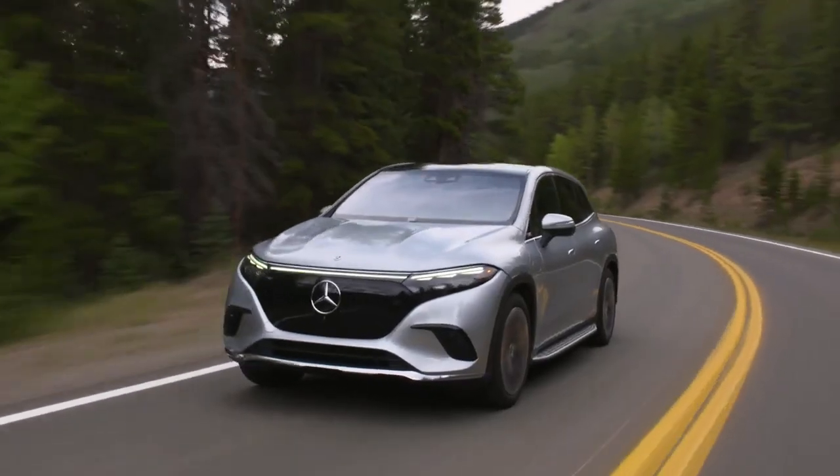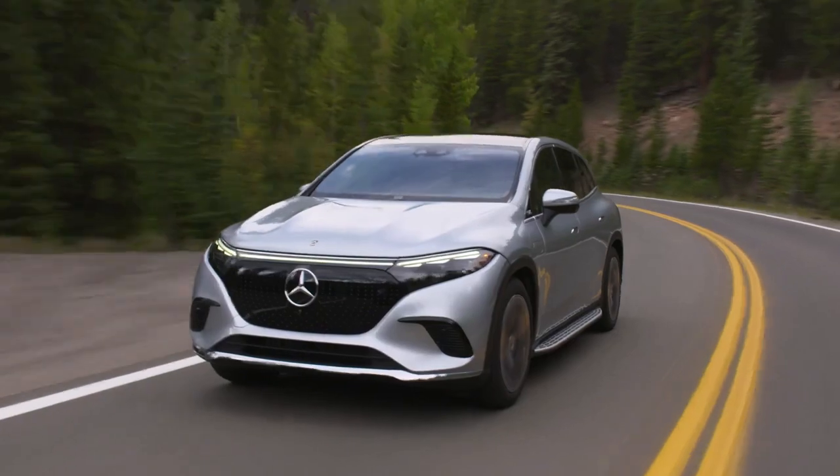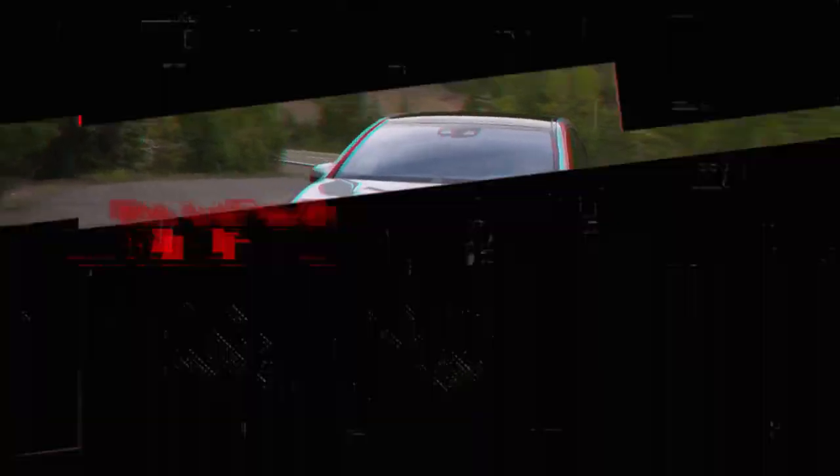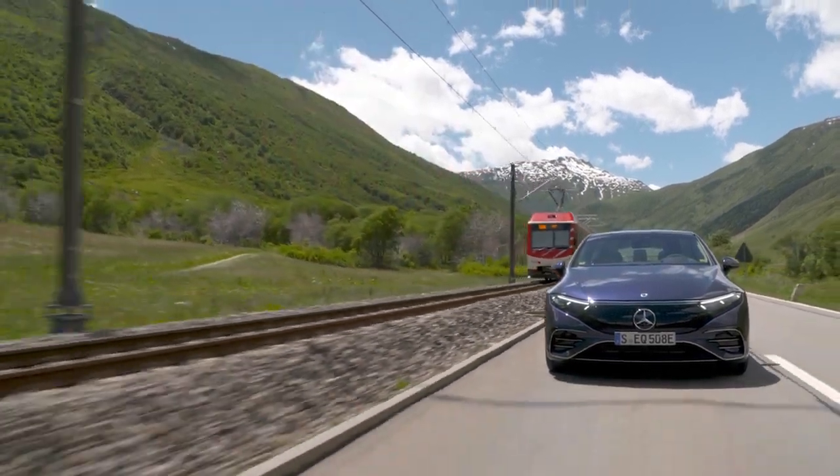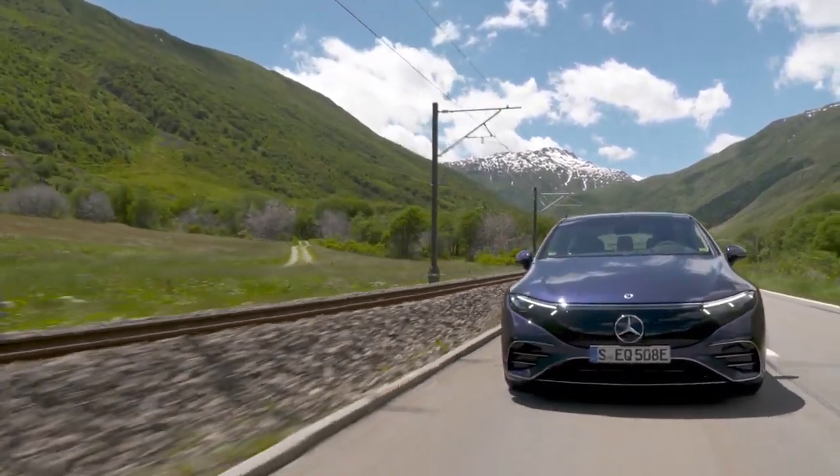That makes it the longest-range electric SUV with available 7-passenger seating we've seen yet. When it comes to sheer driving range from a Mercedes EV, the EQS 450 Plus leads the pack.